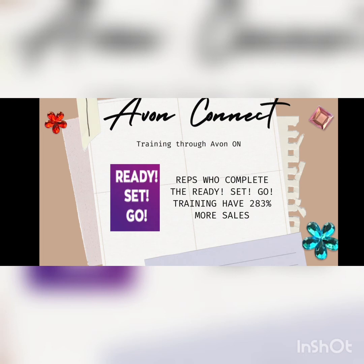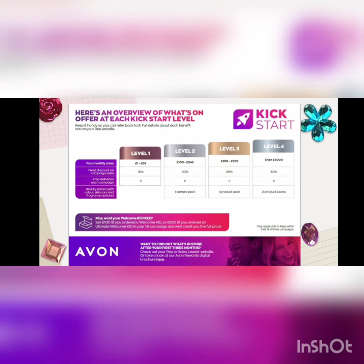Don't forget, as a new representative, you are in the first three months under the Kickstart Scheme. This means you have four levels that you can achieve for commission. Not only that, you can unlock three product packs as well as two free deliveries. For example, if this month you sold £250, you would be level three — that means 25% commission, two free deliveries, and one free product pack. This will run for the first three months of your rep journey, and then you will go on to rep rewards.